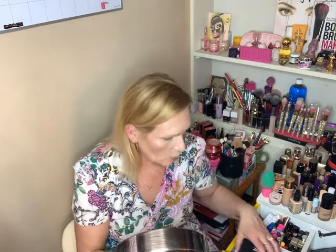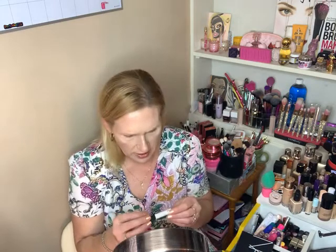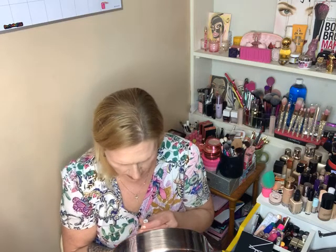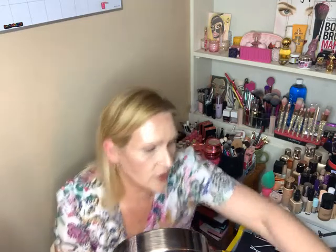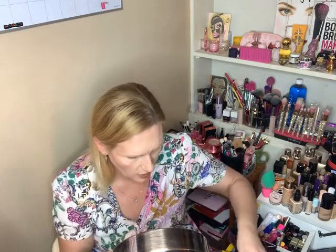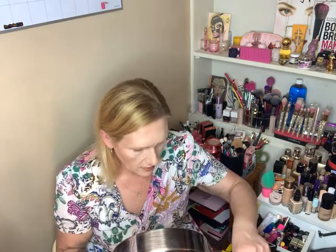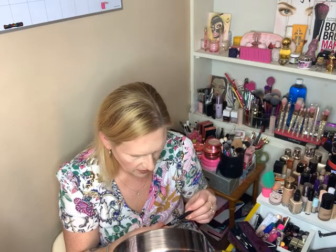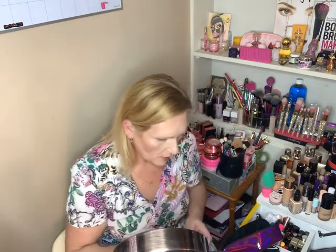I also primed my eyes with the NARS Smudge Proof Eyeshadow Base — mine's white, but I have seen people using it with a color, so I guess it comes in different shades. I need to grab my brushes so let's get started. Oh, and I lined my waterline with the NARS eyeliner in black — it's called Viva Viento, but basically just black.